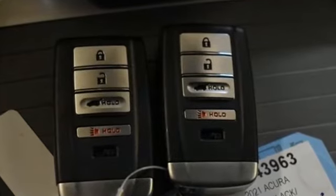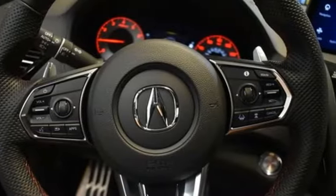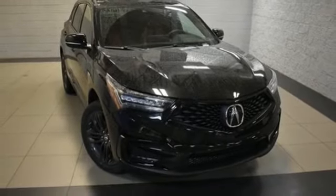Acura has a legacy of innovation, a legacy that continues here. They say a journey of 1,000 miles begins with one step. Well, in this case, it begins with a test drive. Start your next adventure today.